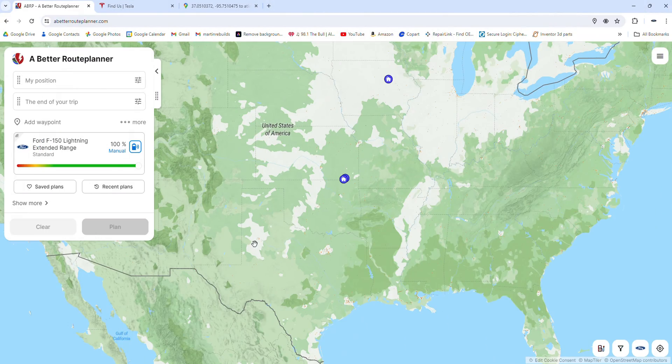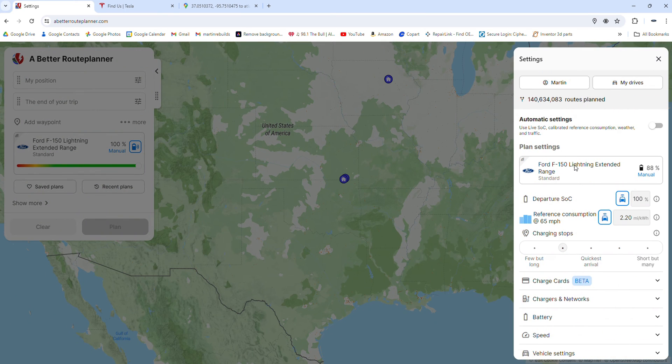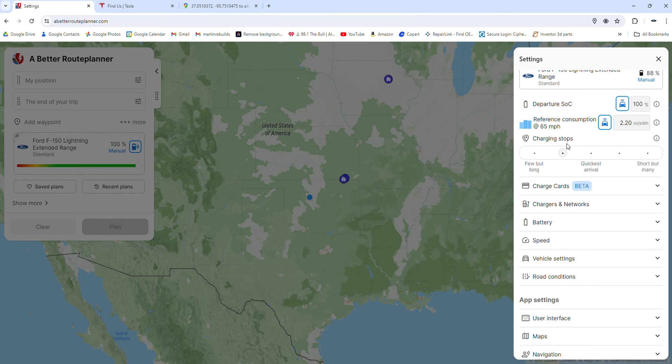We're going to get to A Better Route Planner first and show you how to map out a trip. The first thing you're going to want to do is open A Better Route Planner. There are a couple of settings that you need to set up before you start planning out your trip. Click the three bars in the top right-hand corner. There are about four settings that you need to change that are required in here.